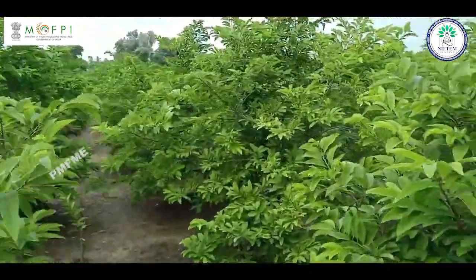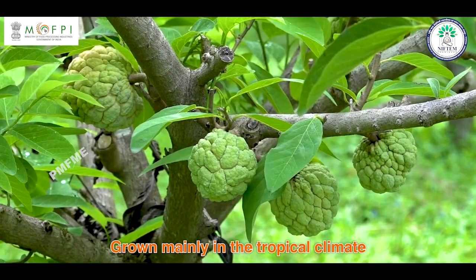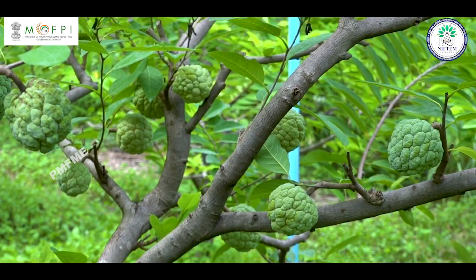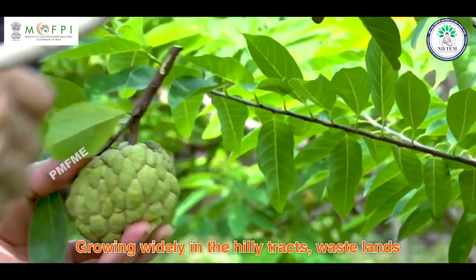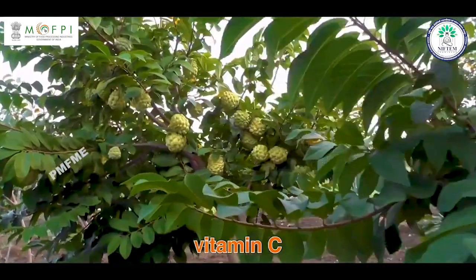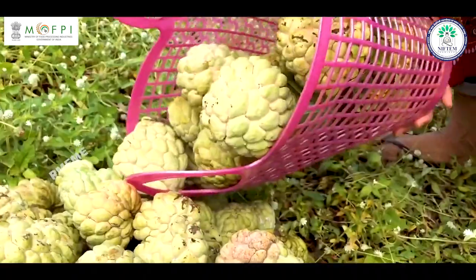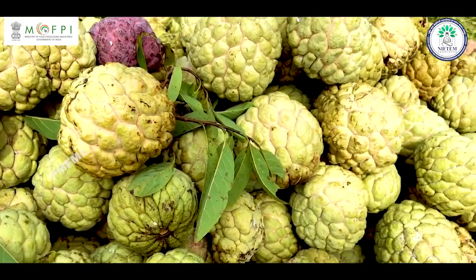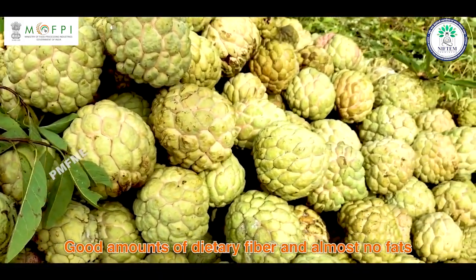Custard Apple is a tropical fruit grown mainly in tropical climates. It is also known as Seetafal. It is found widely and cultivated throughout India. It is rich in Vitamin C, which helps boost immunity and collagen production, and also contains a good amount of dietary fiber with almost no fats.